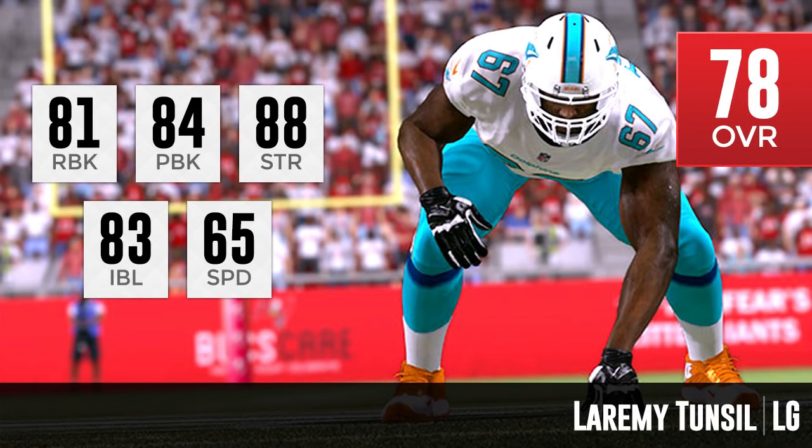Next on the list we have Laremy Tunsil, left guard for the Miami Dolphins — again 78 overall. He's got an 81 for run block, 84 for pass block, so he's definitely a better pass blocker than run blocker. 88 for strength is really nice, 83 for impact block is solid, and 65 for speed — nothing spectacular there. But having both run block and pass block ratings in the 80s to start the season is not too bad for a rookie. The run blocking could be better, especially for an interior offensive lineman, but it's not bad overall.